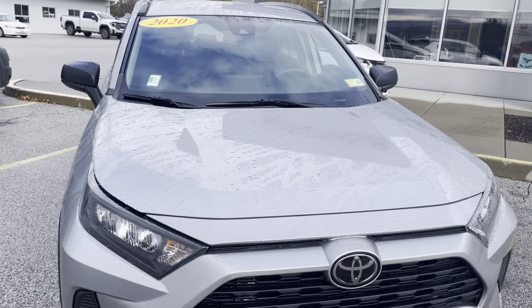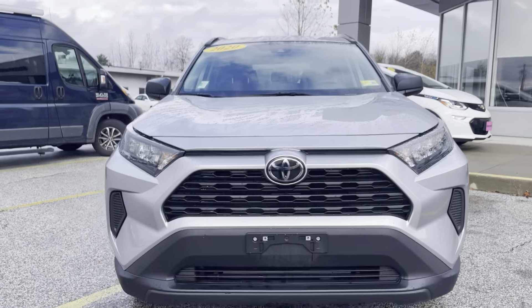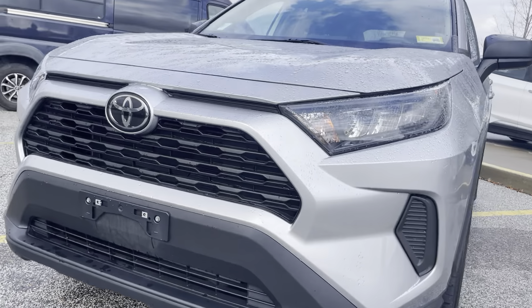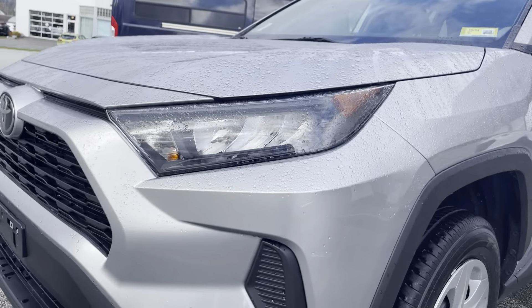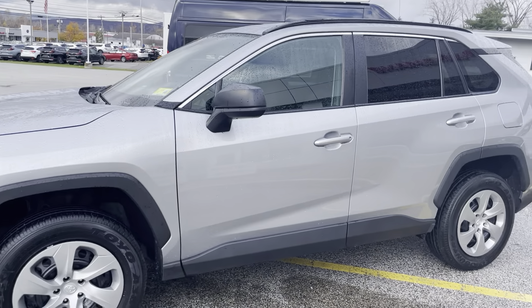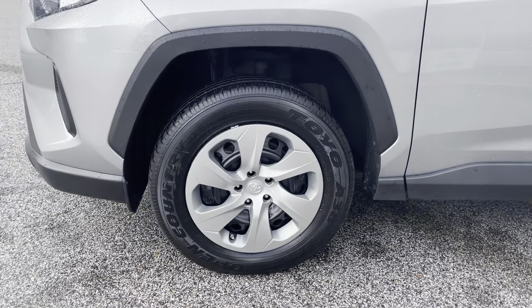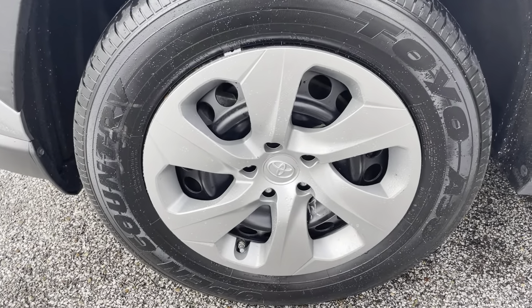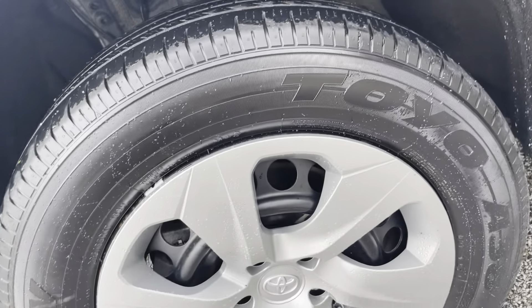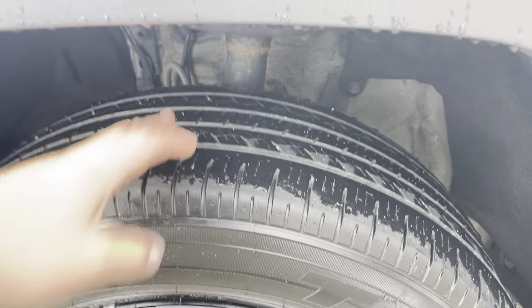We'll begin with this beautiful silver exterior with very beautiful body lines on the hood. Really nice sporty looking front end with slanted LED headlights with automatic high beams. A nice black and chrome trim on the sides, 17 inch steel rims with some really nice looking covers, and Toyo Open Country tires in really good condition.